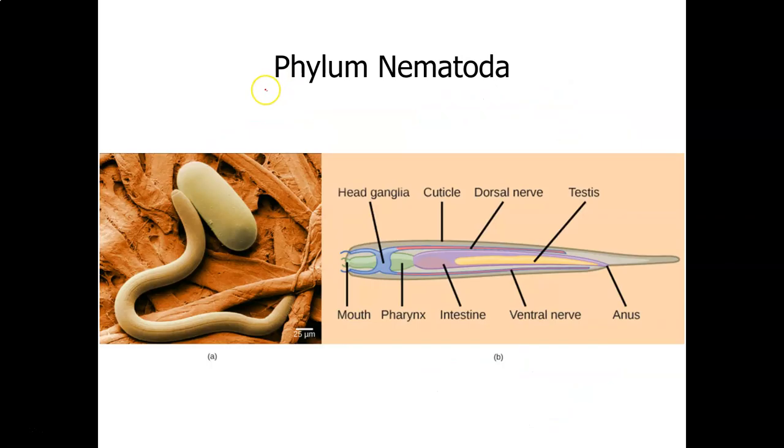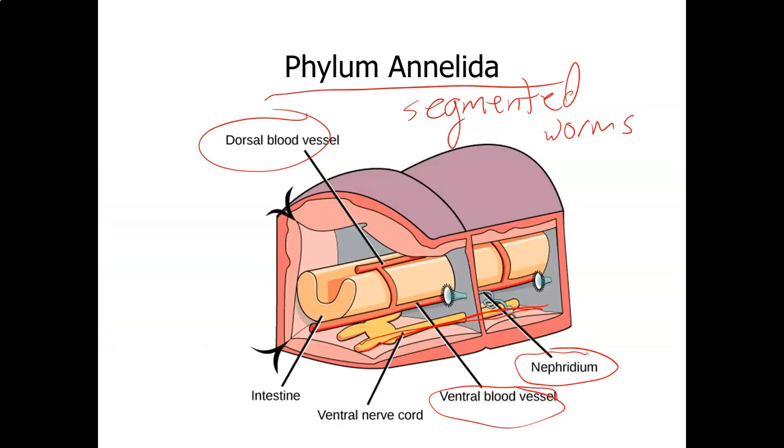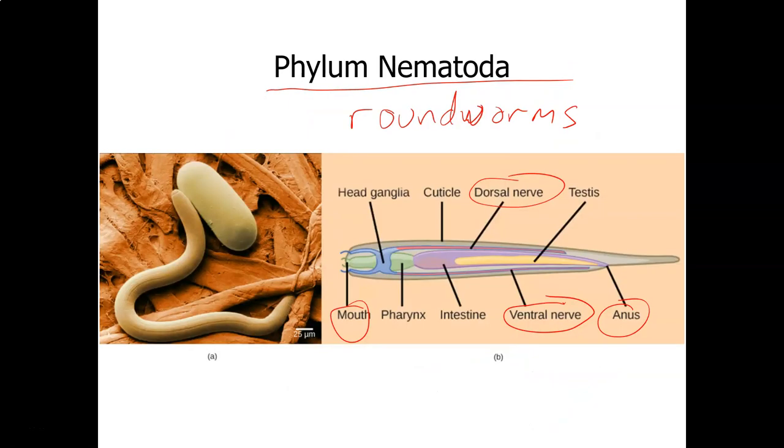Then we have the phylum Nematoda — more worms. These are roundworms: heartworms, pinworms, hookworms, parasitic worms. You can also have nematode infections in plants. They have a complete digestive system with mouth and anus. Unlike annelids, which only had a ventral nerve cord, nematodes have both a ventral and dorsal nerve cord. They have a cuticle and are in the class of organisms called ecdysozoans, which means they shed — they shed their cuticle periodically.